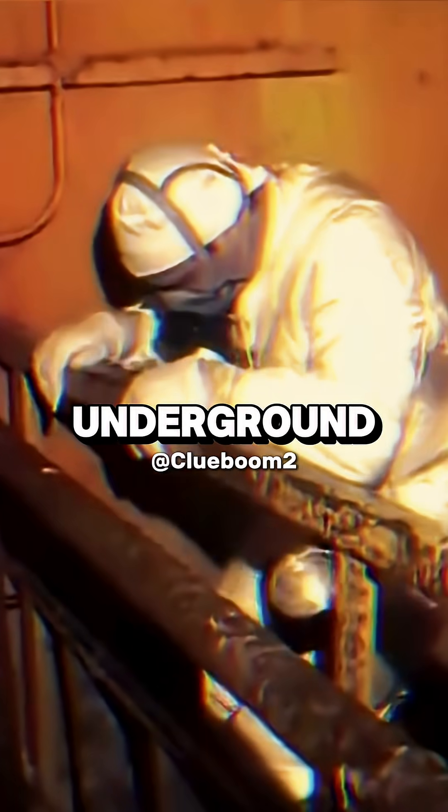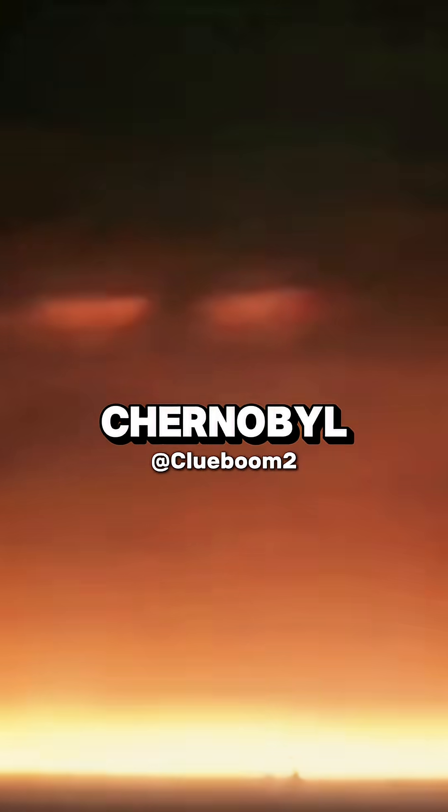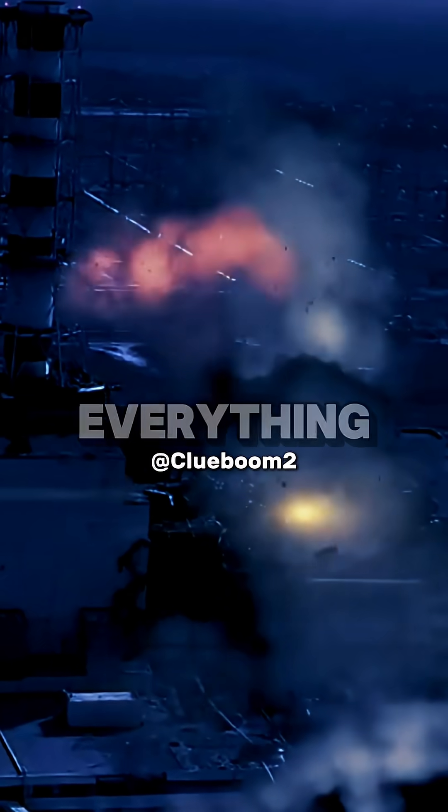This is the most dangerous thing humans have ever made, and it's still lurking underground. Back in 1986, a nuclear reactor blew up in Chernobyl. But the real nightmare wasn't the explosion — it was what formed after everything melted.